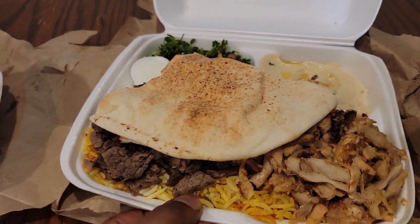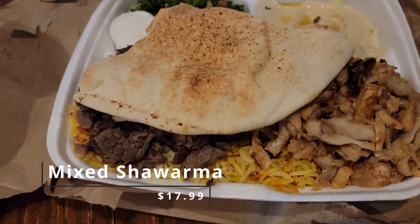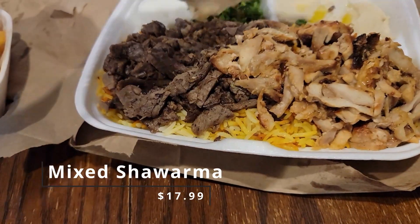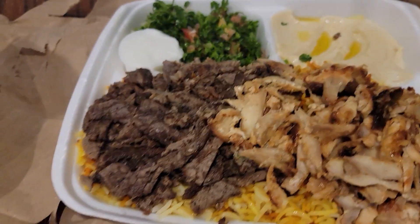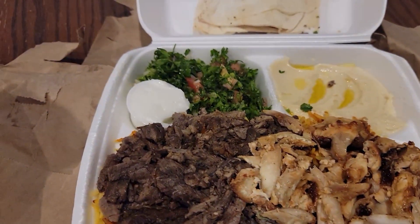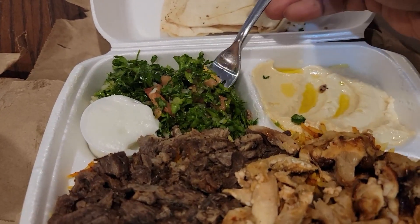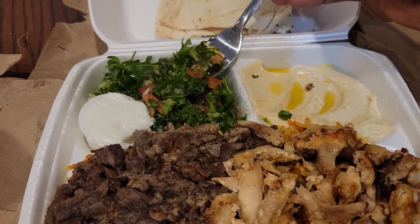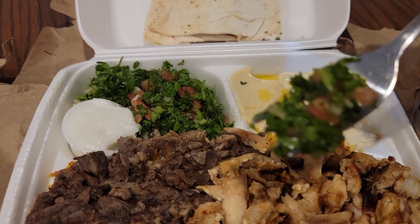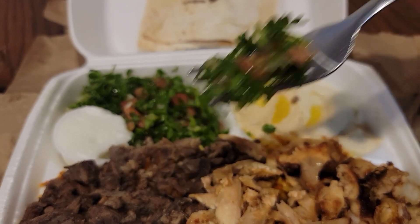Now onto the mixed plate — the name will be on screen so you know exactly what it's called. Two pieces of pita bread. I'm not going to review the pita bread but I will review everything else. I'll start with the tabbouleh. I don't like tabbouleh but I got it, so I'll include it in the review.